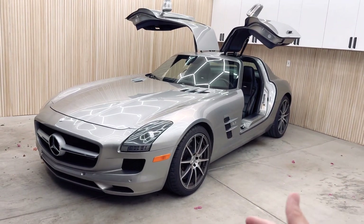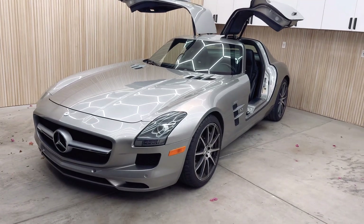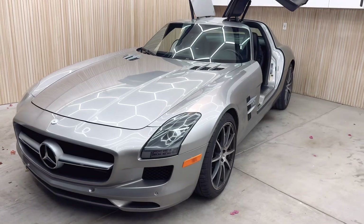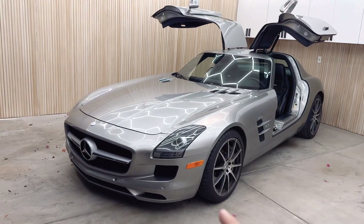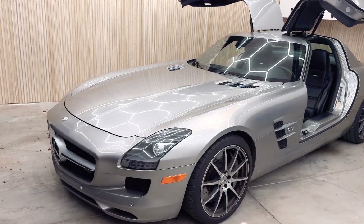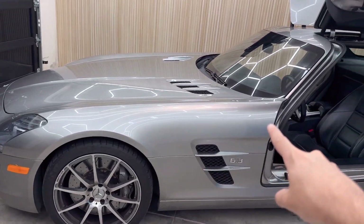Obviously this should come as a surprise to absolutely nobody — my absolute favorite thing about this car is the design and how it looks. I think this is one of the most beautiful cars ever made, ever. This is just a very timeless, spectacular design. Look at this hood — look how long this hood is. Just insane.